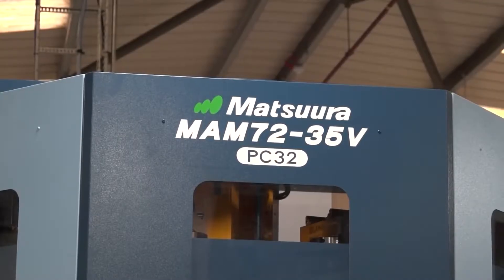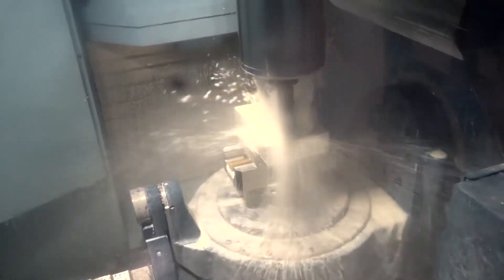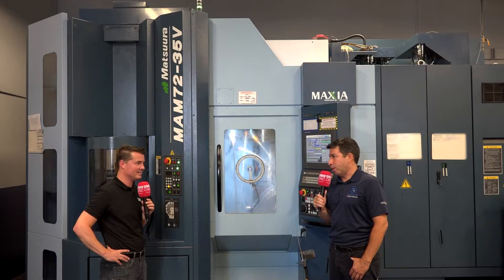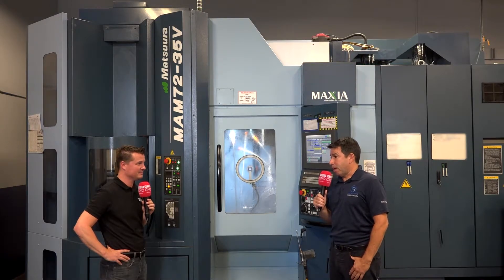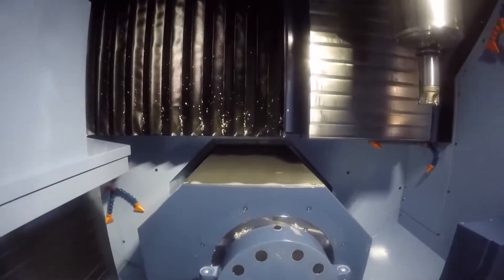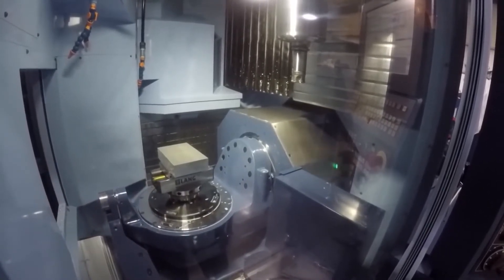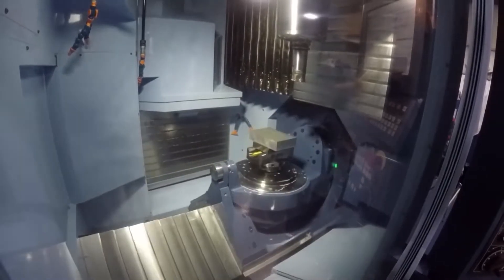We had the machine installed and ready to go right around February of 2020. The following month is when things got really bad with COVID. At the time, I thought we were in trouble — I guess everyone felt that way. But it really helped us pull through that period of COVID in a very positive way. We had a lot of holds on orders, a lot of cancellations. So our job was really to focus on what our customers needed. We were able to more aggressively quote parts with shorter lead times, and that really helped us stand out compared to other machine shops in the area.